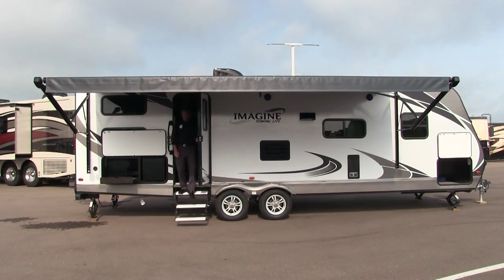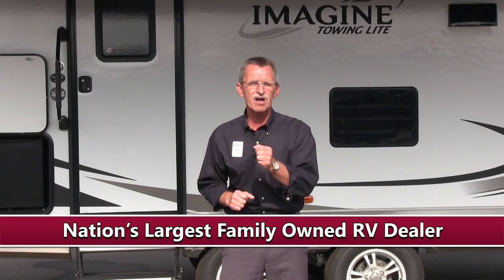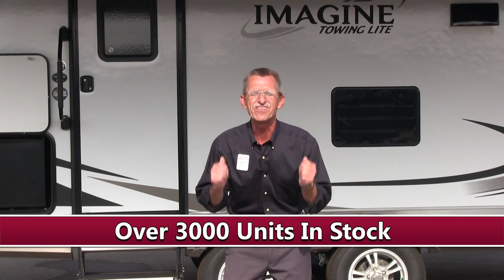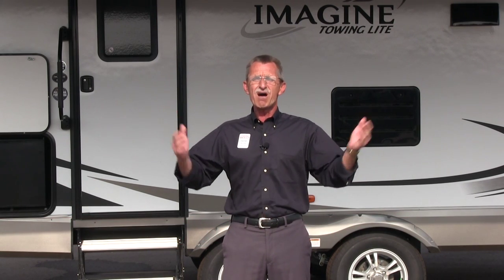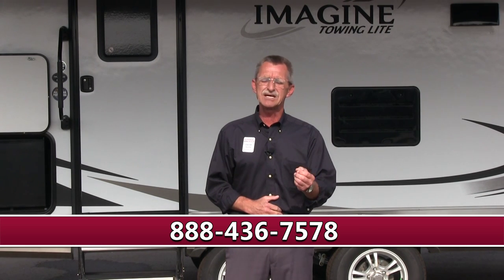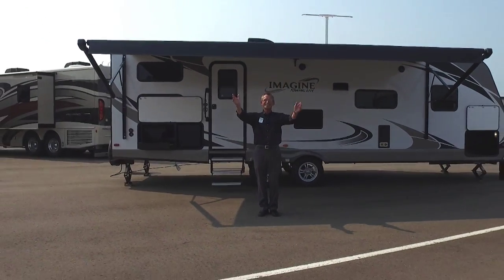This concludes our interior portion of our presentation. I hope you enjoyed our presentation of Grand Design's Imagine 2800BH. We are General RV Center, the nation's largest family-owned RV dealer, with 11 superstores in five states, over 3,000 RVs to choose from, and a multi-million dollar parts inventory for all of your RV needs and accessories. Why don't you stop on in, or give us a call at 888-436-7578, or visit us on the web at www.generalrv.com. I'm David Raschke — thanks for watching, and happy camping!